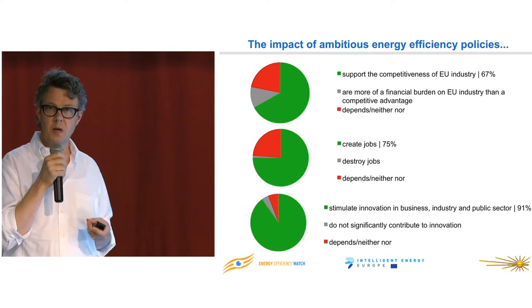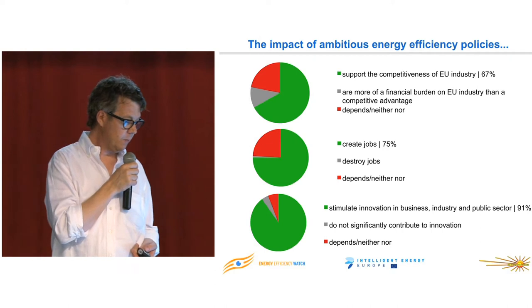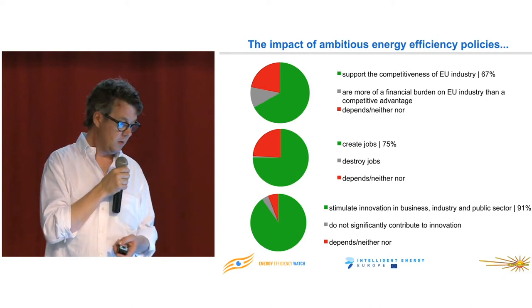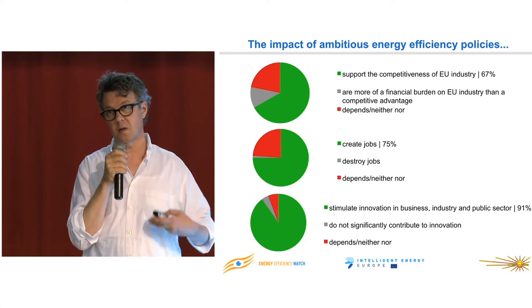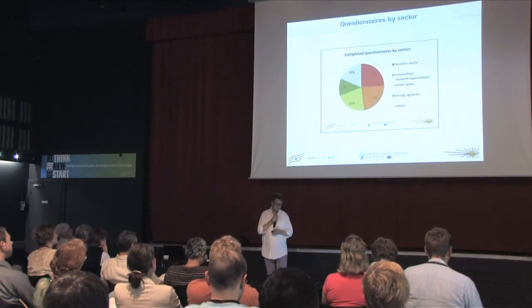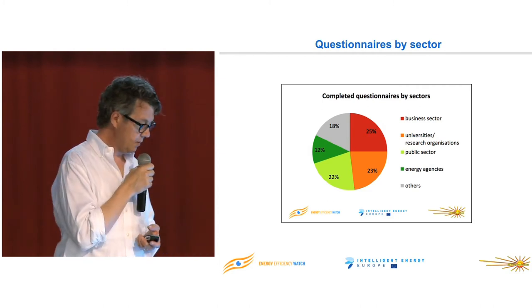We also asked what experts thought about the impact of really ambitious energy efficiency policies. Regarding competitiveness, 67% of experts around Europe think it would be a competitive advantage, and a few think it's more of a financial burden to EU industry. 75% think energy efficiency policies do create jobs. And actually 91% of all respondents think they stimulate innovation in business — which I think most people here would subscribe to. It's a pretty broad sample of experts with a good distribution over all sectors: business, universities, public, energy agencies, and others. So it's not very biased.